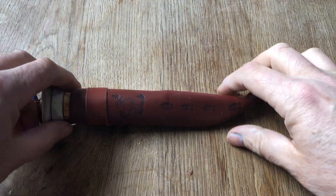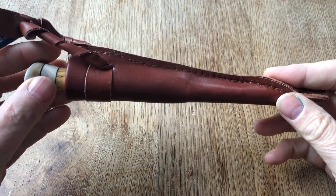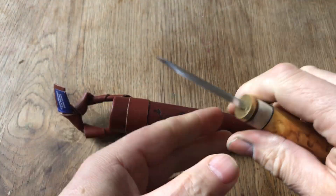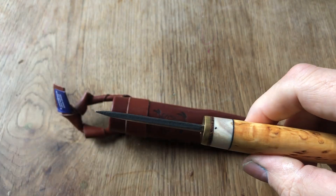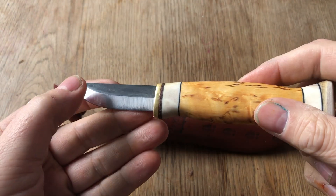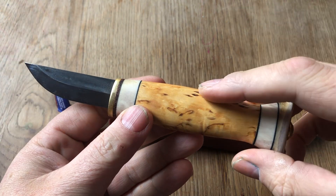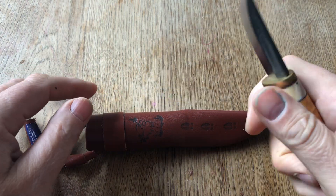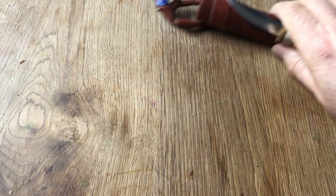Let's start out with this one, which I just reviewed not that long ago. This would be from Finland, and this is a Wood Jewel Pucco. I'm not going to do the details on any of these, just show them very briefly. We've got the carbon steel blade, the curly birch and reindeer antler, leather sheath — a really cool knife. I really like this one. So, Finland.